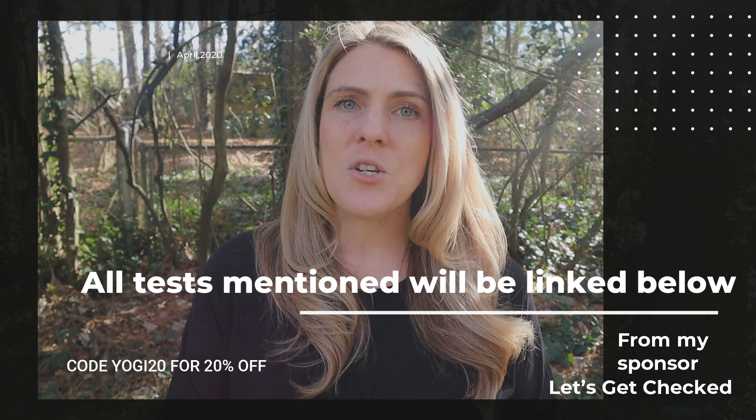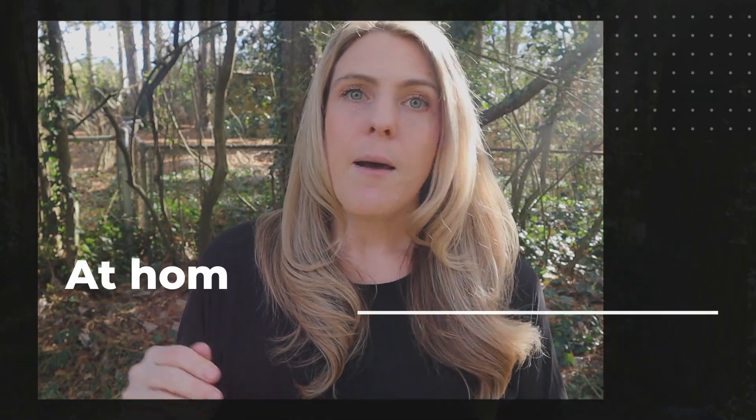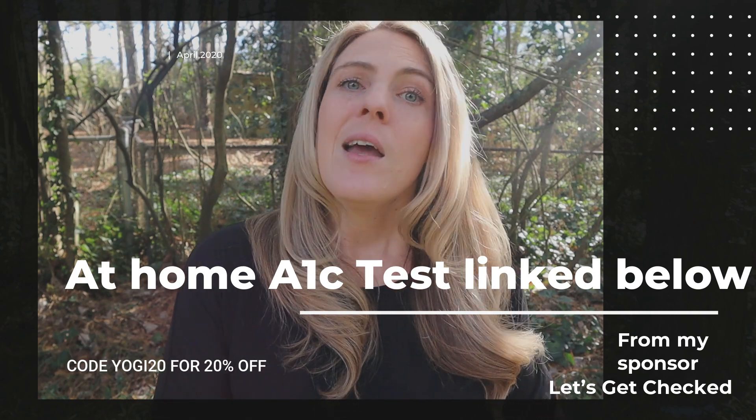The first test I recommend across the board for men and women is your A1C. Your A1C will essentially tell you if you're pre-diabetic — and if you're pre-diabetic, more than likely you're insulin resistant. A 5.7 is where we start getting into that pre-diabetic range. What you want with your carnivore diet is for that A1C to come down. I know tons of people who have seen their A1C go down into the fours. Some people with insulin resistance or metabolic issues may need to start with a higher fat ratio than someone with an A1C around 5.0.